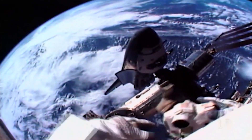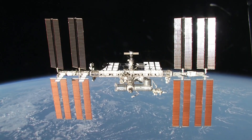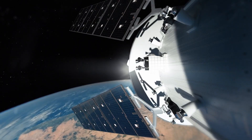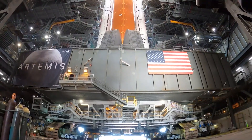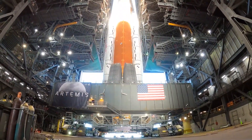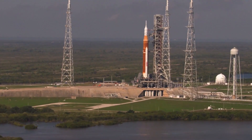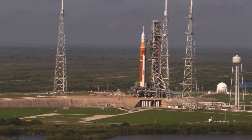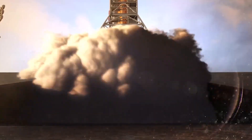We're moving from low Earth orbit, like you see in the International Space Station today, to moving beyond that, to taking the next step in exploration. It's 322 feet tall, with 700,000 gallons of cryogenic propellant in the core stage alone, and it can produce 8.8 million pounds of vacuum thrust.